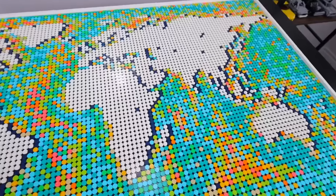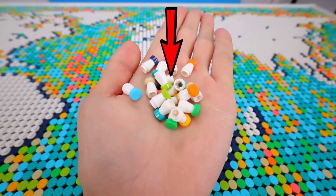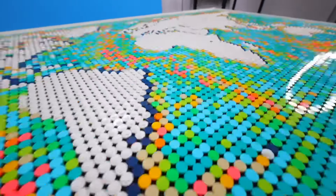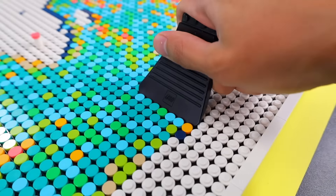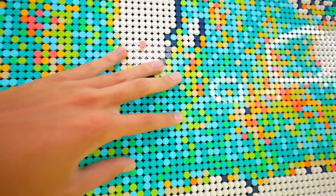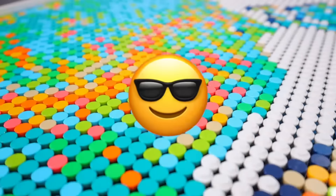Oh my gosh, it's done! Looks like this one took me nine hours to build. The set comes with these tiny pins you can put on the map to mark where you've been. And it also comes with this very thick brick separator that can peel off seven studs in one go. You're actually supposed to hang this up like a picture on the wall, but that's something that NPCs do, so I'm going to destroy it like a cool person.